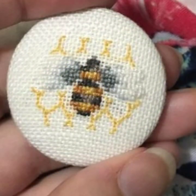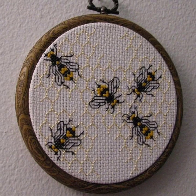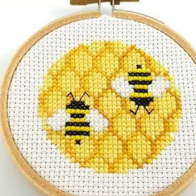Now I am going to show cross stitch bee pattern designs and ideas with very beautiful color combinations. These patterns are easily available in the market to buy for better pattern study.